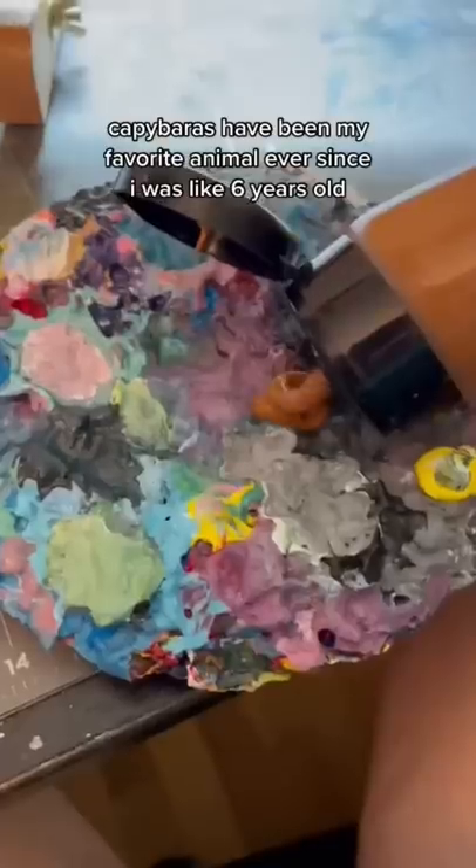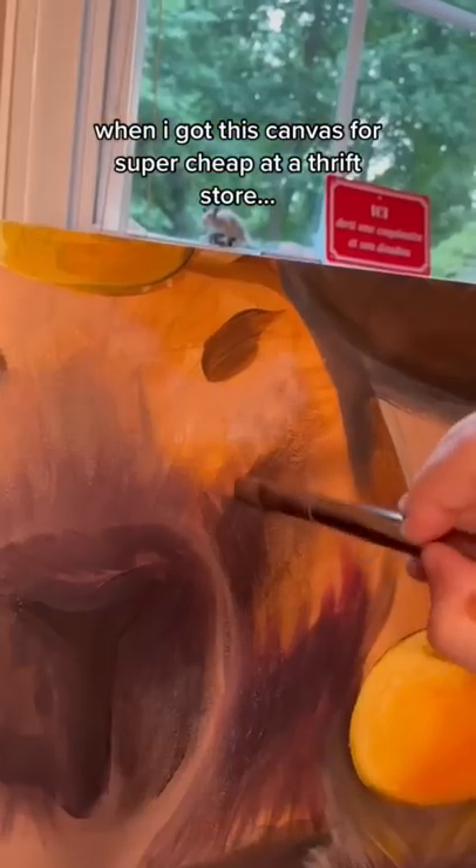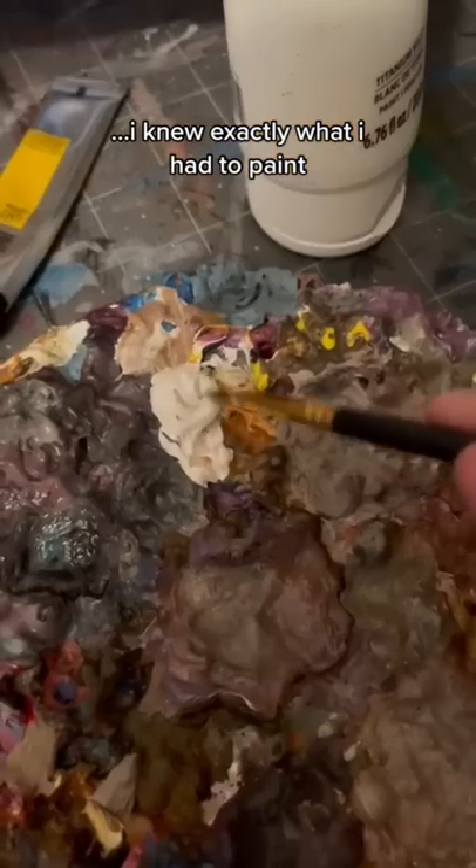Capybaras have been my favorite animal ever since I was like six years old. I just think they're funny little guys. So when I got this canvas for super cheap at a thrift store, I knew exactly what I had to paint.